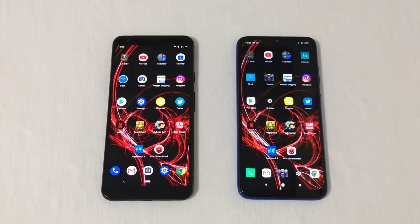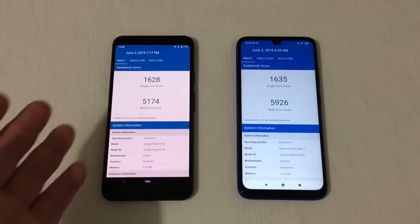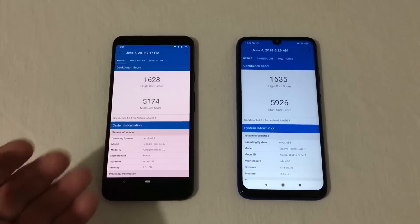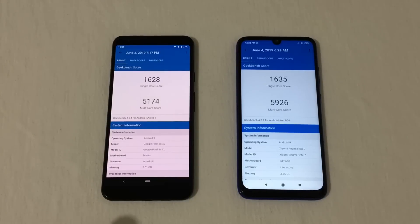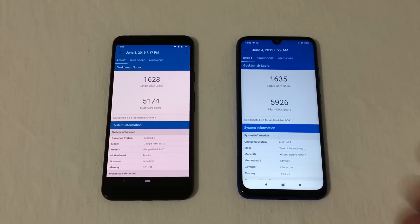Now I'm going to show you some of the benchmark scores I got on these phones. On Geekbench, the Google Pixel 3a XL scored 1628 single-core and 5174 multi-core, while the Redmi Note 7 scored 1635 single-core and 5926 multi-core. Pretty close in single-core, but the Redmi does walk away a bit in the multi-core score. Also, if you notice a pinkish hue on the Pixel's screen in this video, that's just a camera artifact.